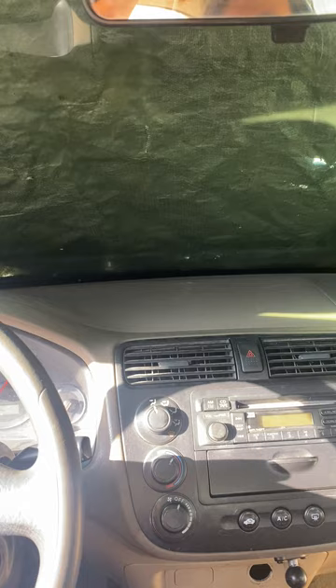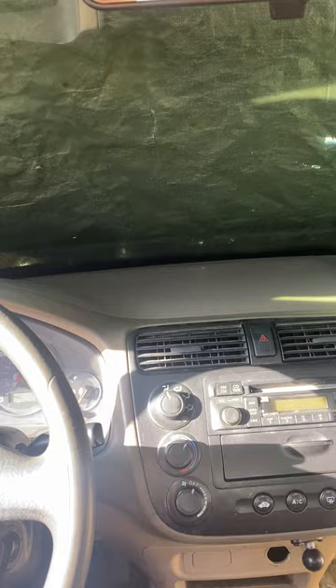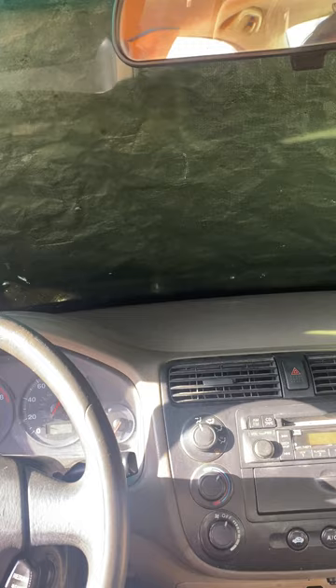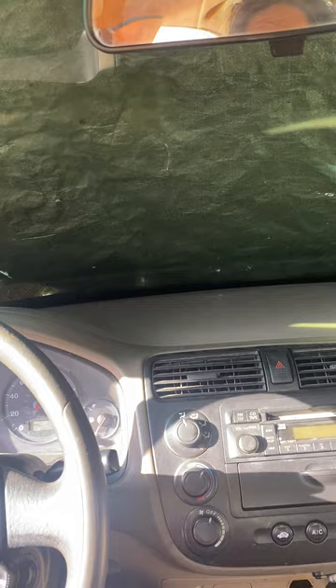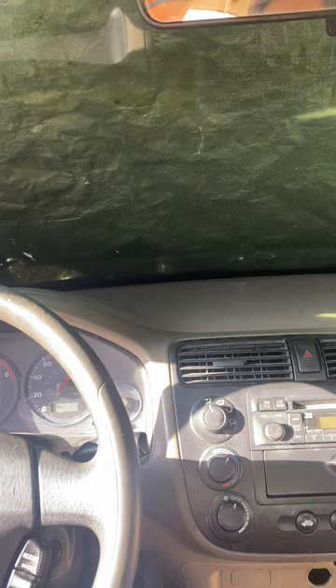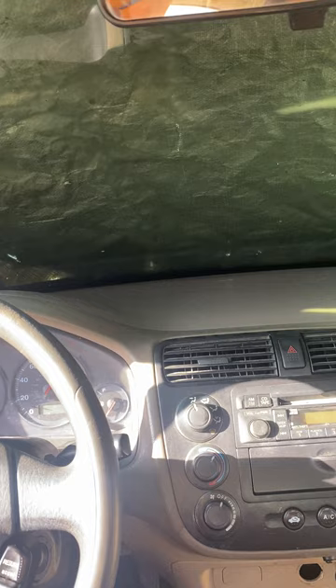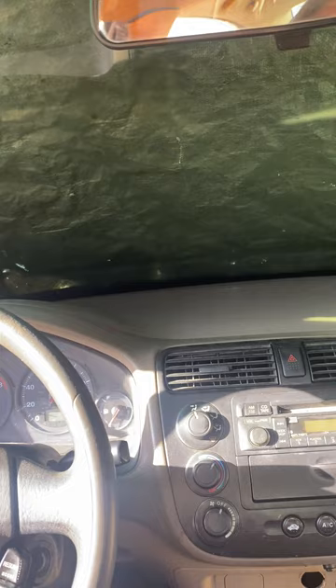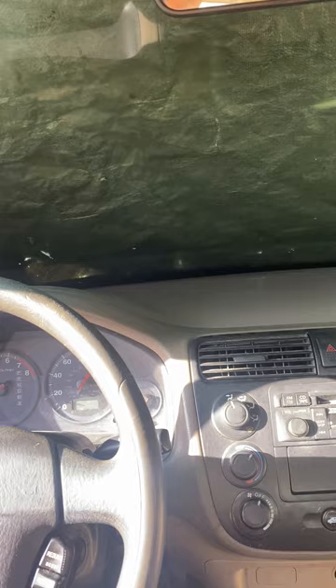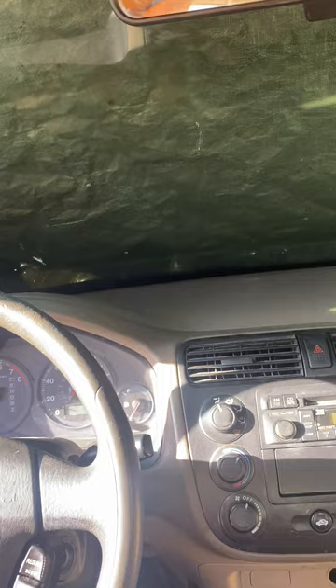That term — cab-and-chassis truck — is still available today. Not the 1970 version, but the concept is. What a cab-and-chassis truck is: you have a rolling frame, you have the cab, the motor, transmission, all the running gear, fenders — everything on the front is normal — but you don't have anything on the back. That means you could do a lot of things with it.